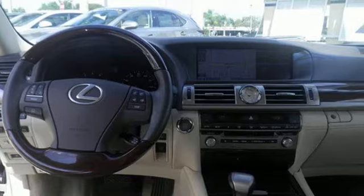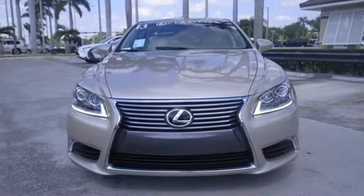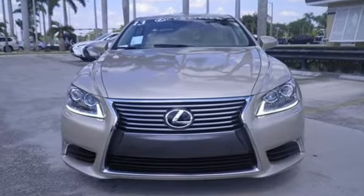Lexus — performance in every detail. Someone's going to drive this fantastic vehicle off the lot. Should be you. Test drive it today.